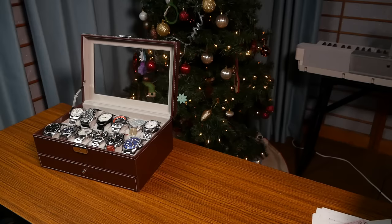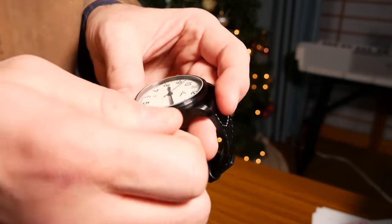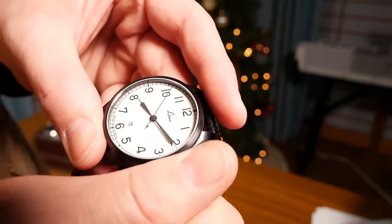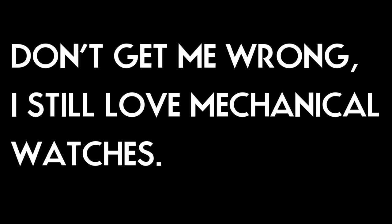So those are five things I think everybody should know before picking up your first mechanical timepiece. Hopefully that helps you guys out. Let me know if you're in that spot of looking at a mechanical watch — let me know what you're looking at, I'd love to hear what's interesting you. If you have any other tips for people who are new into mechanical or automatic watches, drop them in the comments below. As always, thank you so much for watching and we'll see you next time. Bye.